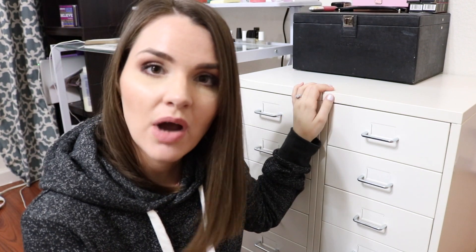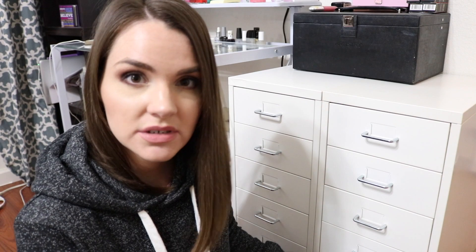I will say the shipping is very slow and they're not really good with communication. So anyways, I'm going to start out with the bottom drawers and work my way up. Let's see what I have.